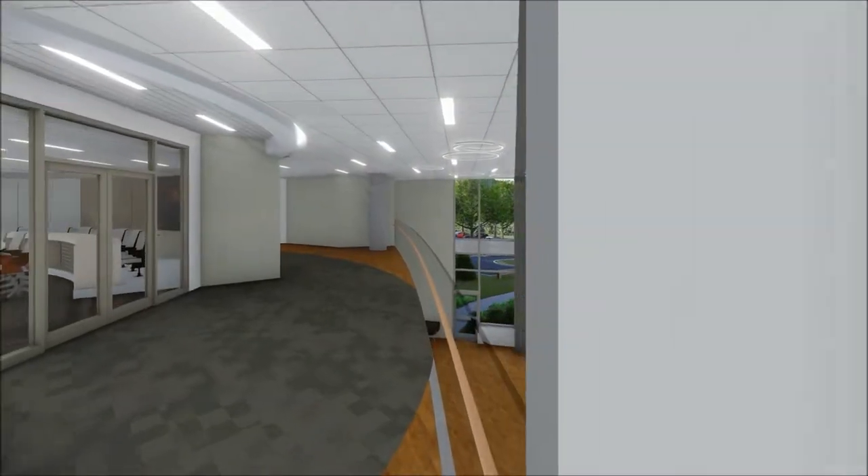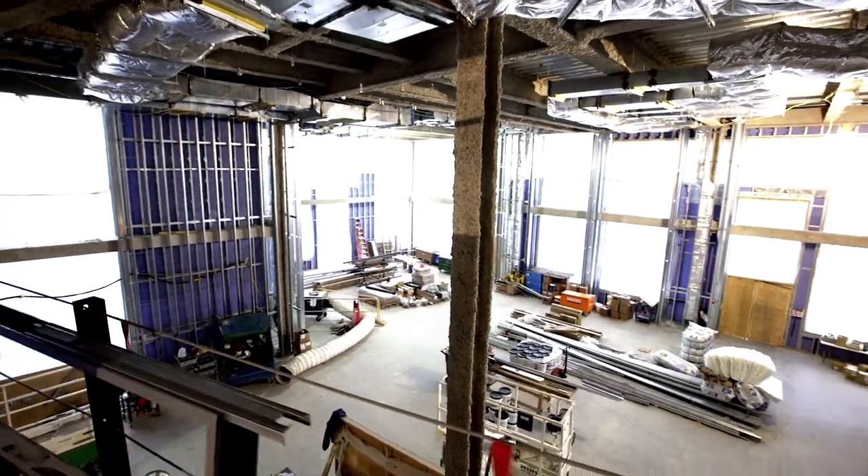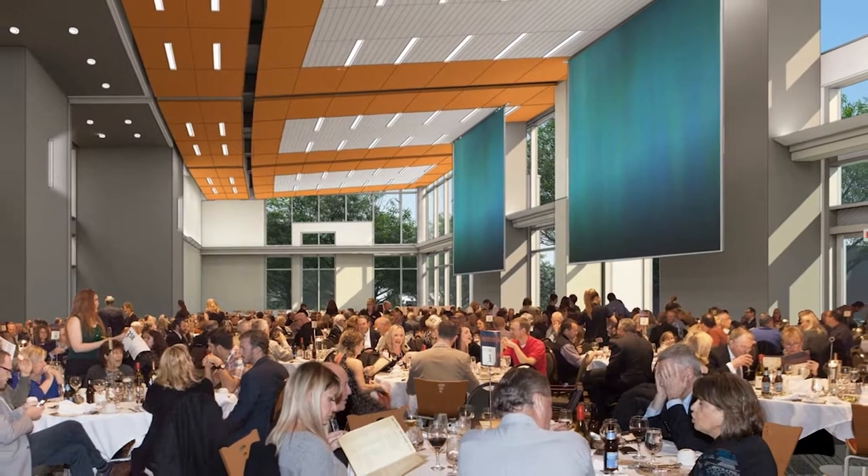An open, glass walkway reveals a 250-seat event space below, dividable for classroom use, yet capable of hosting and broadcasting university signature events.